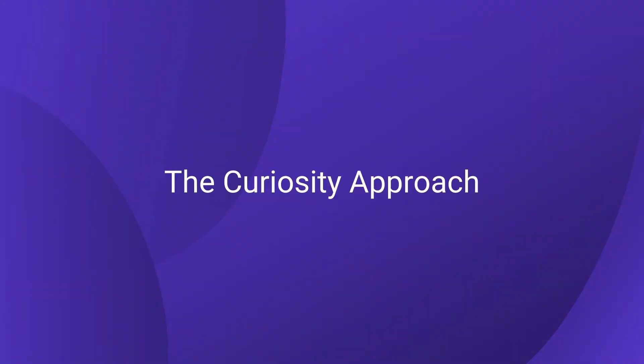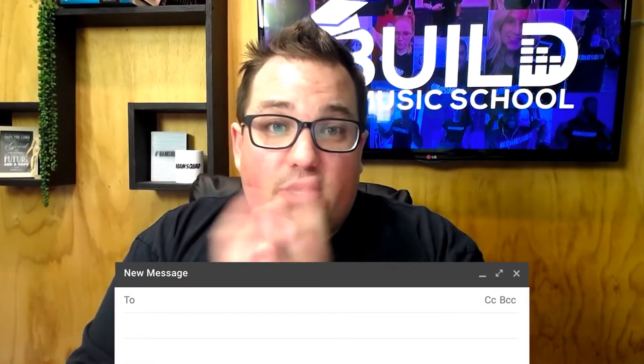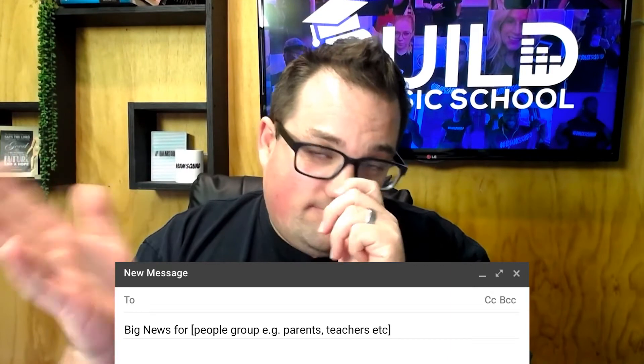The second type of subject line is curiosity-based. They're intriguing enough that people think, 'Oh, I'd like to click that.' Some examples might be 'New and exciting announcement for [name or group],' 'Big news for [students/parents of your music studio],' 'Thanks for the other day, Johnny,' 'Really sorry about this,' or 'This is the last chance.' You can also ask questions like 'What did you think?' 'Did you see this?' or 'You're not on my list, Johnny.' Anything where they think 'What's this about?' gets them to click and open — that's what we want.